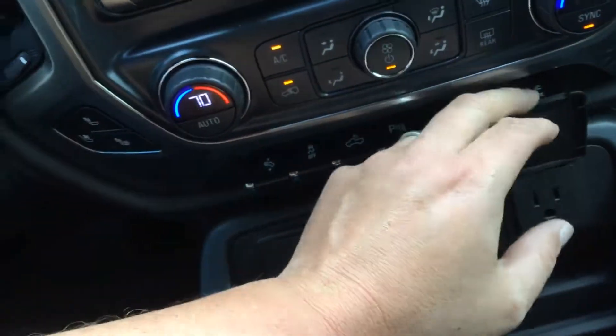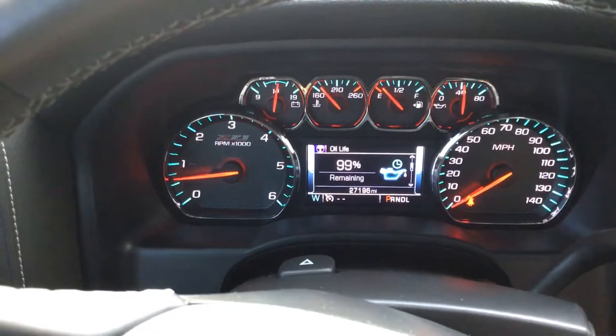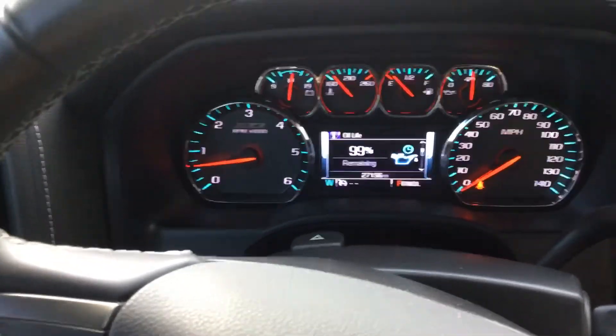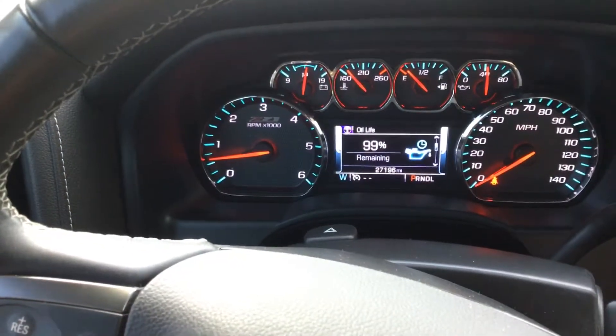This does have heated and ventilated seats, and it's only got about 27K on the mileage. If you have any questions, give me a call. My name is Jonathan. I'm with Jackie Cooper Infinity. My number is 918-805-9061. Thank you.